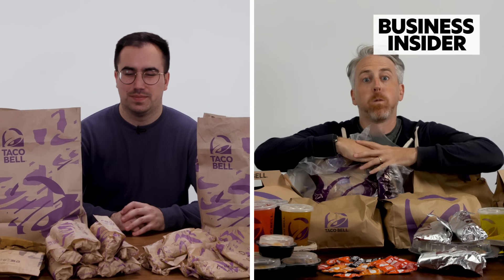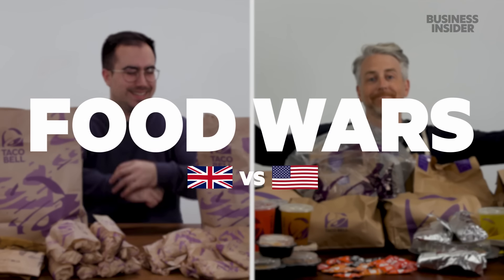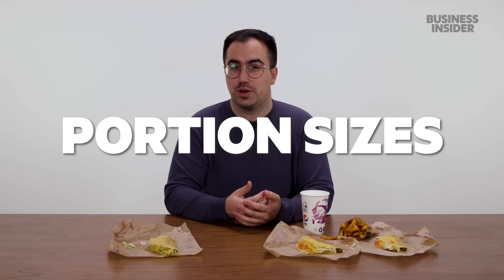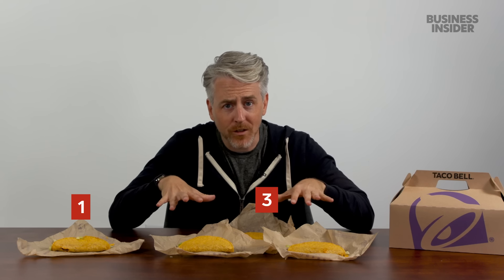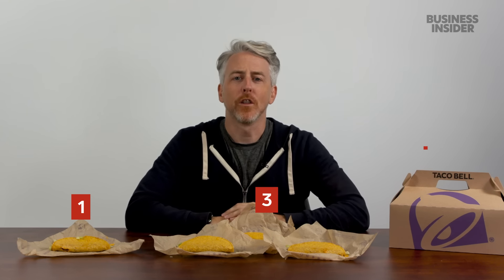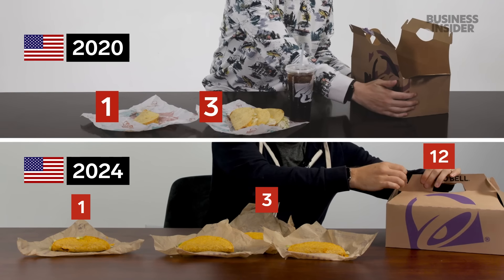We're seeing how much Taco Bell has changed in the US and the UK in the past four years. In the UK, tacos only come in two portion sizes: you can buy one taco, or two tacos as part of a meal. Those tacos served in the UK pale in comparison to the USA, where we have a one taco, a three taco combo with a side, and the 12 taco party pack.